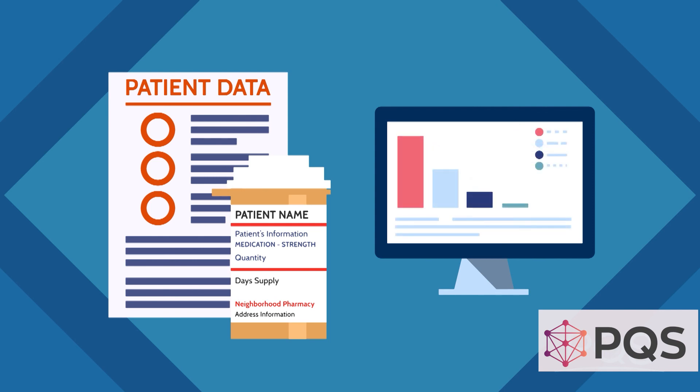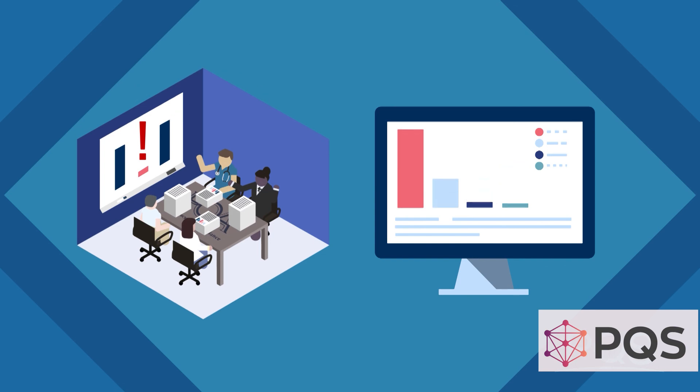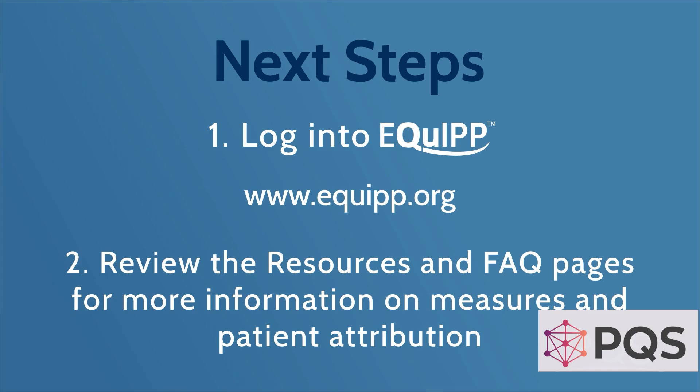In our next video, we're going to talk to you about outliers. But before I let you go, please follow the instructions on your screen. These are your next steps.